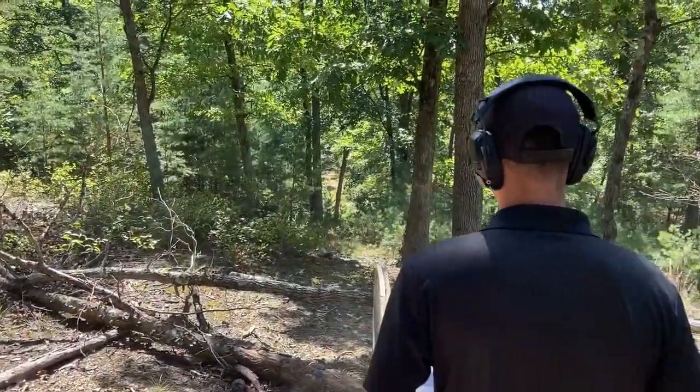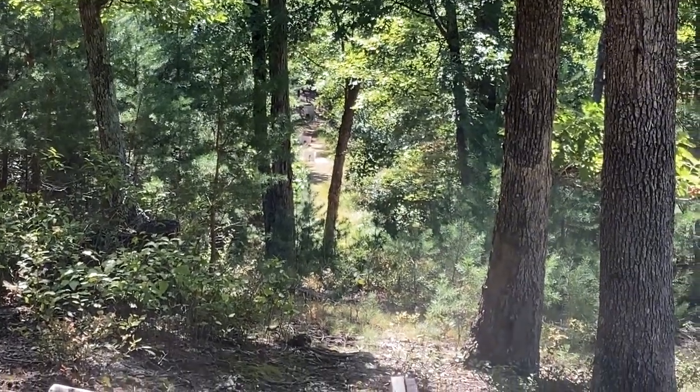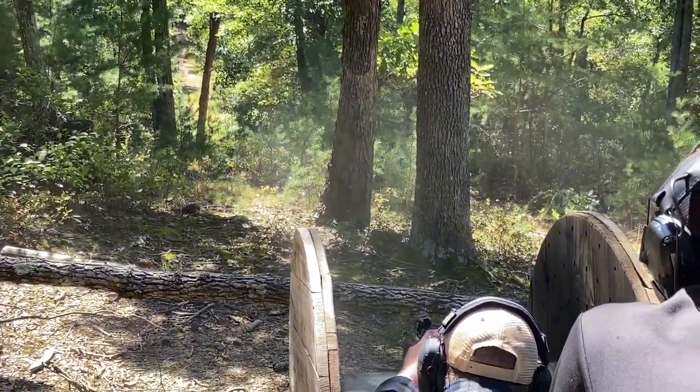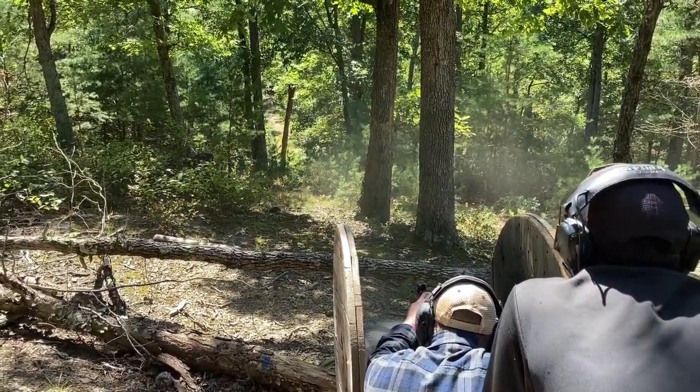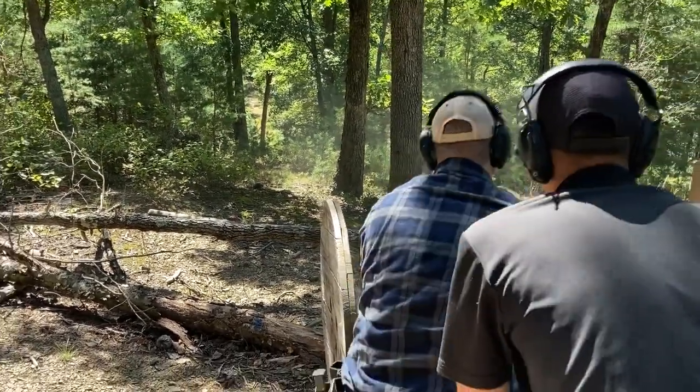Shoot down this little alleyway — there's a target. Hit. I believe it's three targets at about 100 to 150 yards. Hit. Hit. Hit. Hit. Woo!